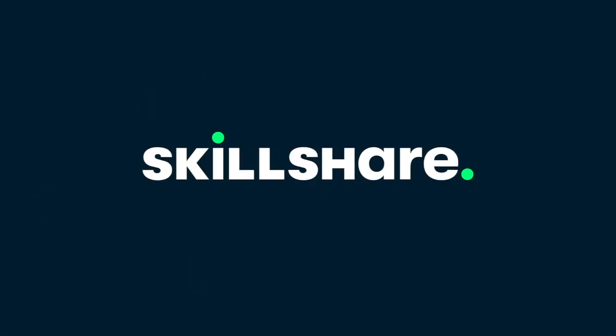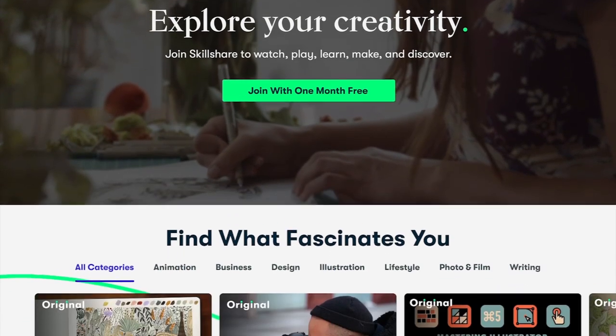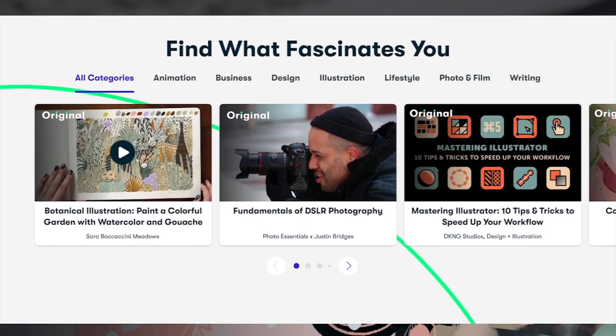Skillshare is an online learning community with thousands of online classes and members all across 150 countries, a place to get inspired, learn new skills and put them to work in impactful ways.